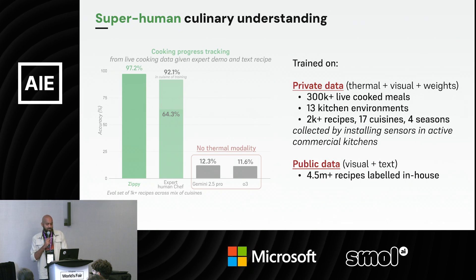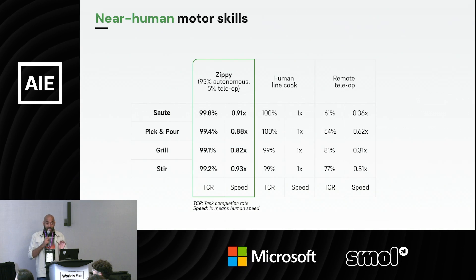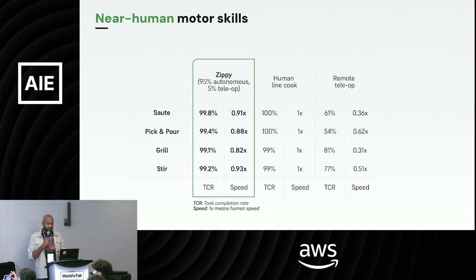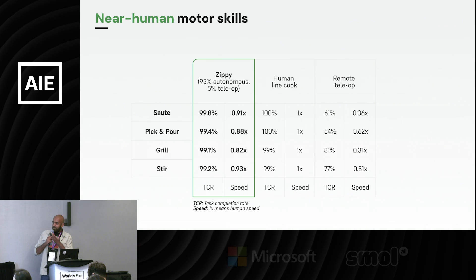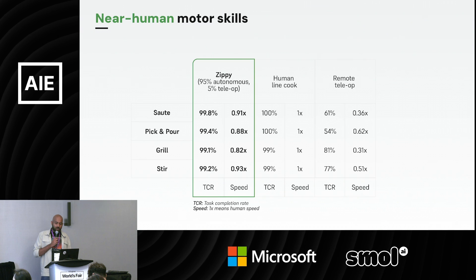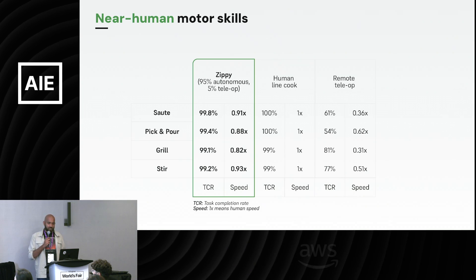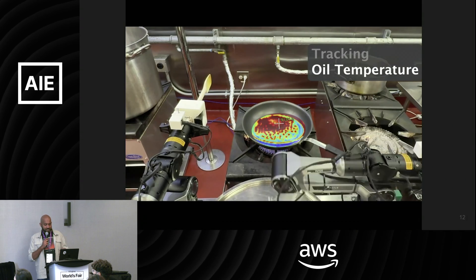Our culinary system is now way better than human chefs at decision-making during cooking. Motor skills are not yet as good as a human, but getting there. Across evals — sautéing, picking and pouring, grilling, stirring — the robot is almost as fast as a human cook. Our system is currently about 95% autonomous and 5% teleoperated, and it's way faster and more reliable than just teleoperation or just foundation models alone.